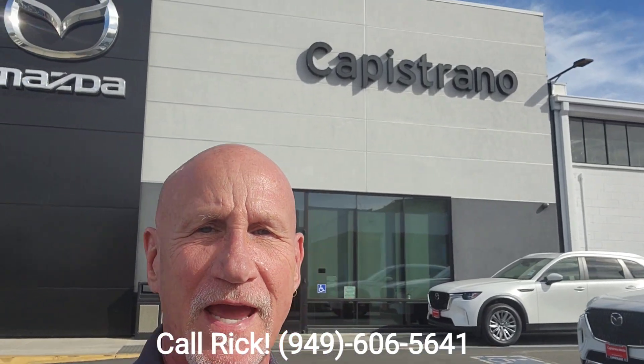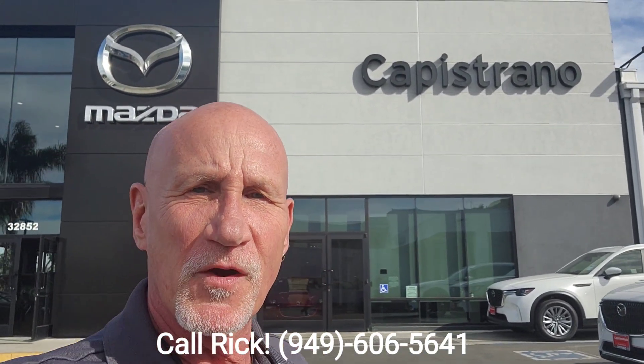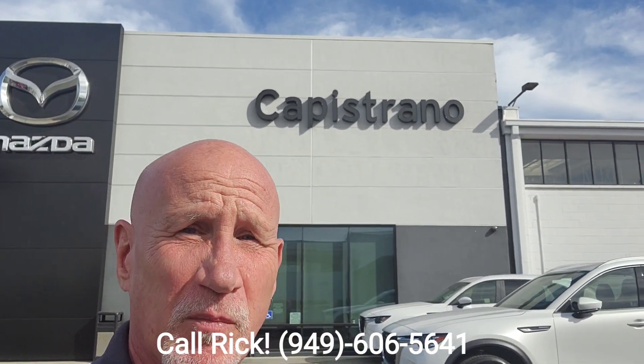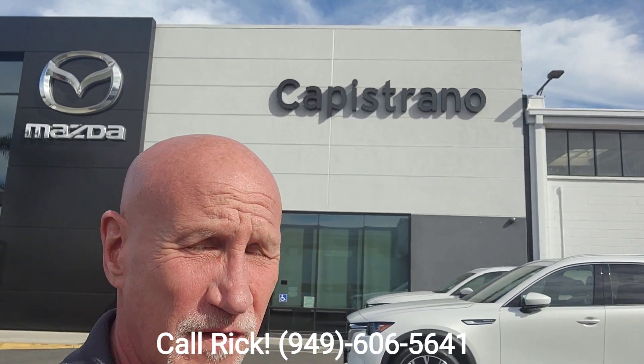Good morning Anusha, this is Rick at Capistrano Mazda. Thank you very much for your inquiry on the CX-30 base. I do have a black-on-black coming in within the next week and a half. I also have a Select here on the lot. Let me do a little walk around and show you that vehicle.